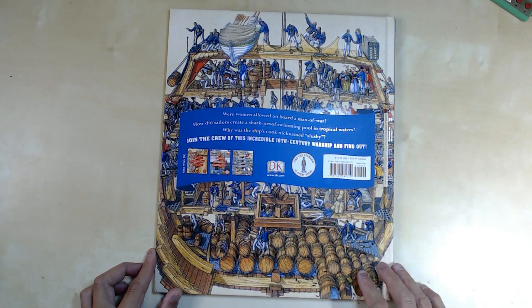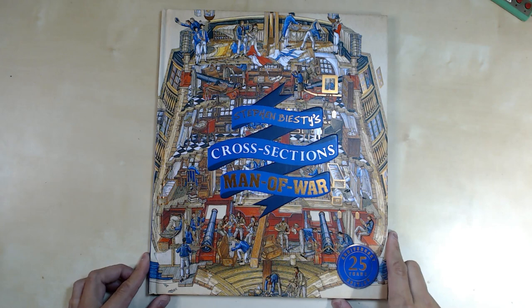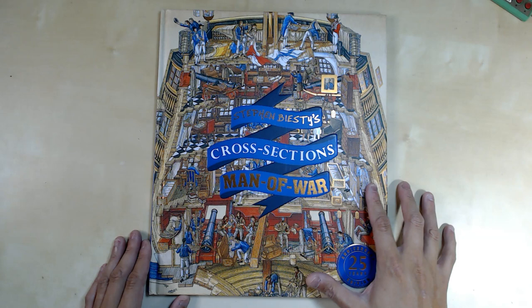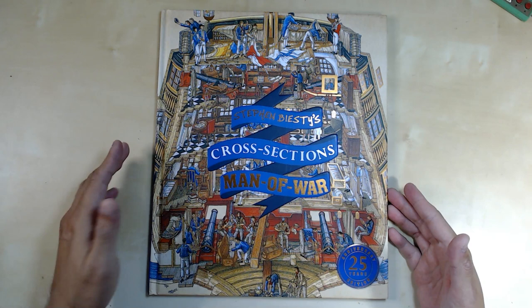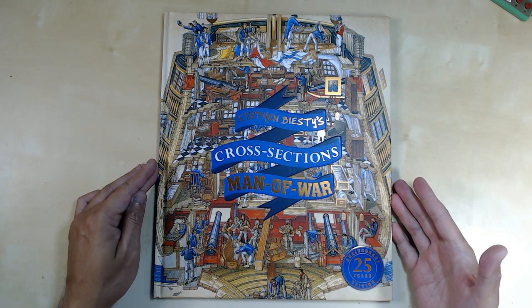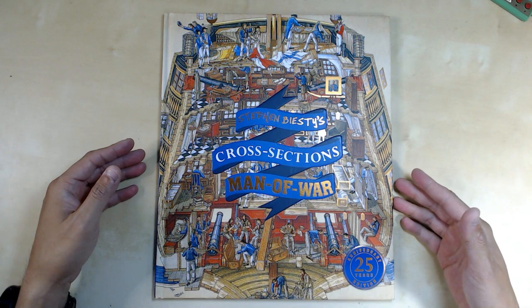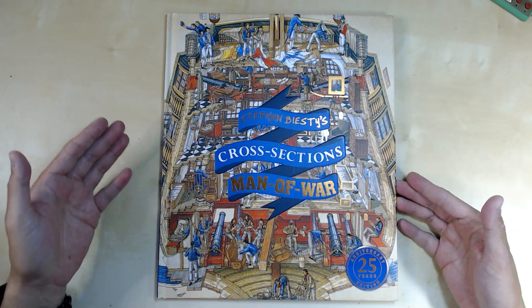If you watched my previous videos, I was telling you about how I've been doing a lot of research on pirates and ships and boats. This book is part of that research, really looking into the inside of ships — how they're designed, and Stephen Biesty does an amazing job illustrating and compiling information on the day-to-day lives of buccaneers, how the ship is utilized as living quarters as well as for travel and transportation.